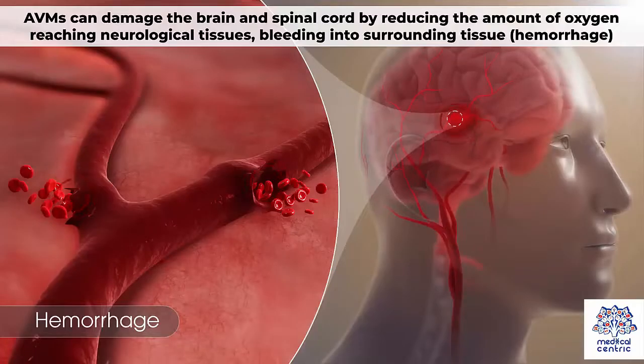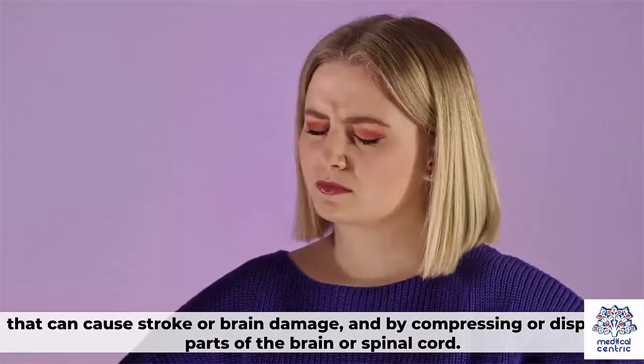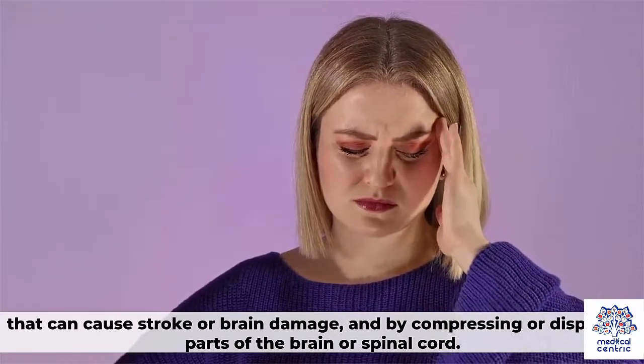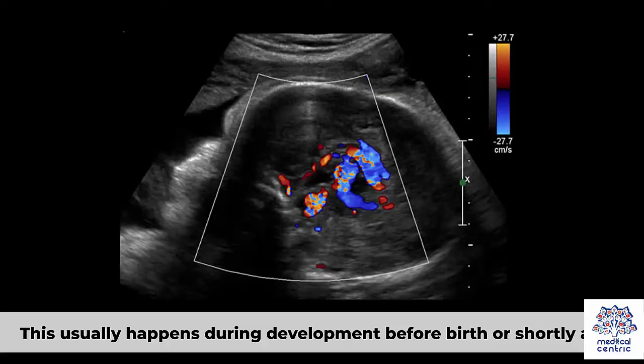AVMs can damage the brain and spinal cord by reducing the amount of oxygen reaching neurological tissues, bleeding into surrounding tissue or hemorrhage that can cause stroke or brain damage, and by compressing or displacing parts of the brain or spinal cord. This usually happens during development before birth or shortly after.